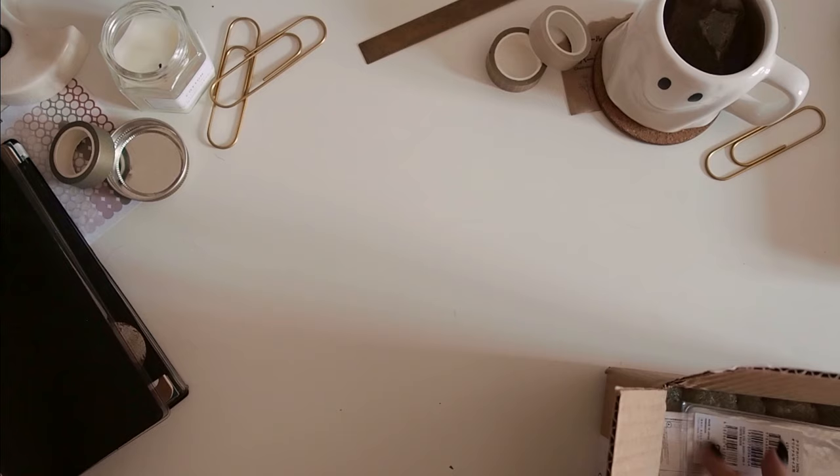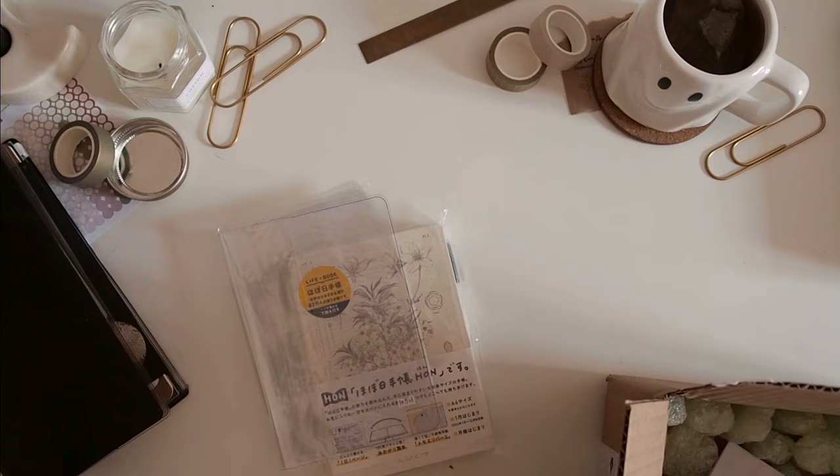Getting on with the really exciting Hobonichi things — this is going to be quite a small haul. I didn't really get a lot.